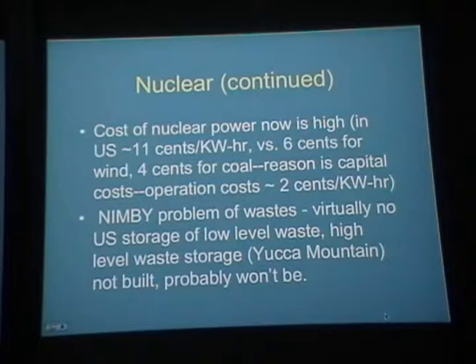The operation costs are in principle cheap — about 2 cents per kilowatt hour — but the capital cost fed in over the lifetime of the plant makes that power very expensive. In the United States there's also a huge NIMBY problem, because there's virtually no U.S. storage of low-level or high-level waste. The proposed high-level waste dump at Yucca Mountain was blocked by Senate majority leader Harry Reid of Nevada. So right now all spent fuel rods are sitting in pools at the nuclear sites themselves.